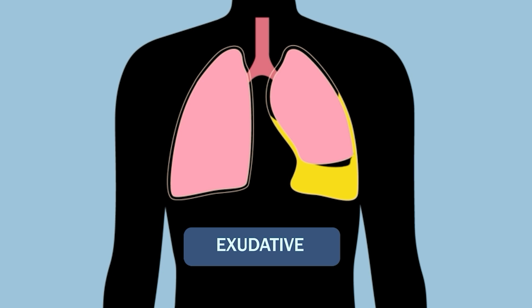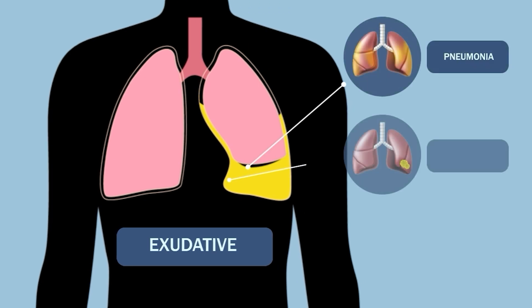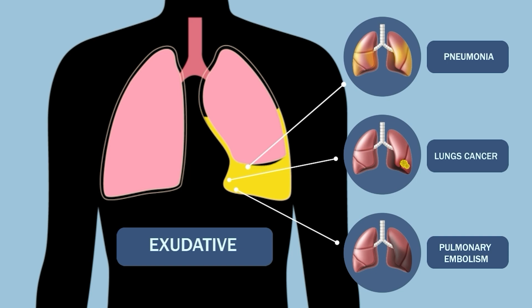Exudative pleural effusion occurs due to inflammation or injury to the pleura itself. In this type, pus is collected. Common causes include infections like pneumonia, lung cancer, pulmonary embolism, or autoimmune diseases.